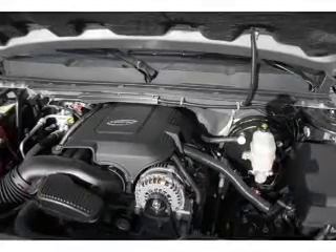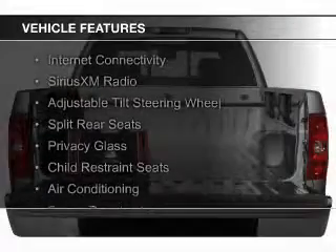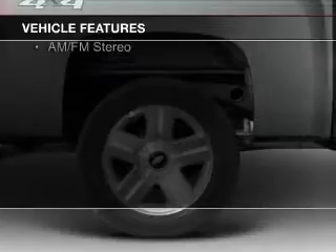And a 4-speed automatic transmission. The features include internet connectivity, Sirius XM satellite radio, an adjustable tilt steering wheel, and split rear seats.